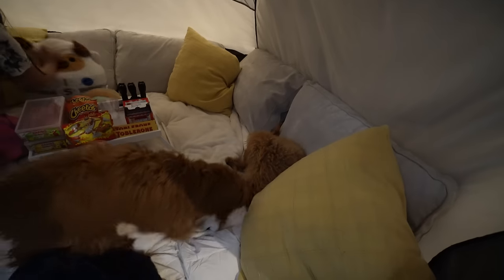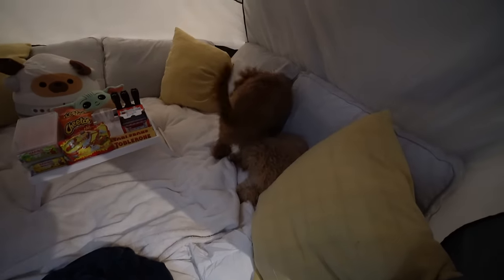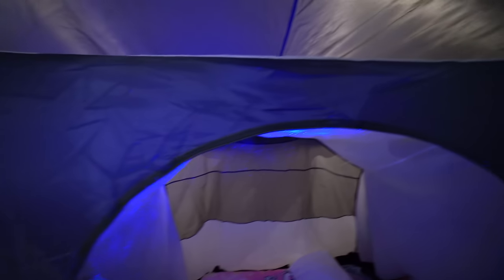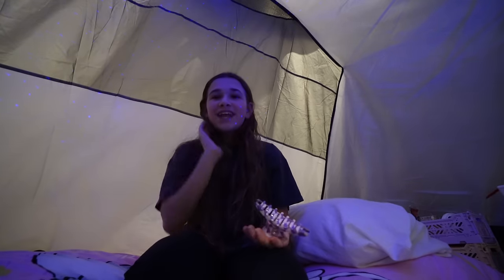Here's how it looks with the light on — the puppies love it in there! Look at them making themselves at home. I would literally live in here. If we didn't have to leave these, I don't think I would ever leave.